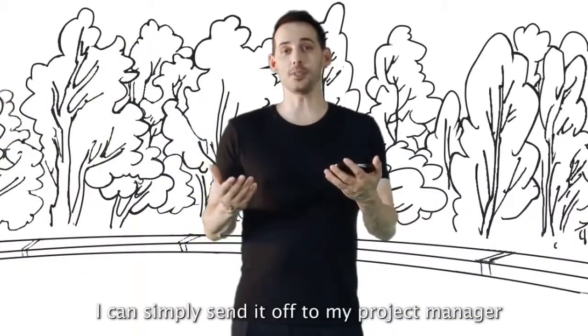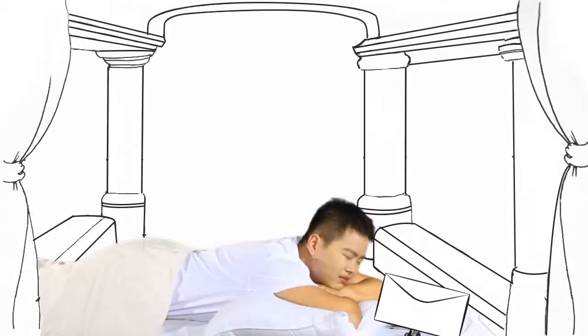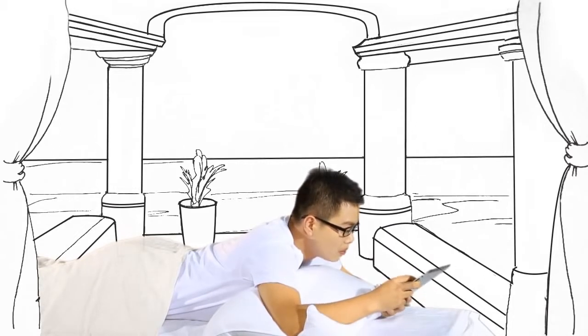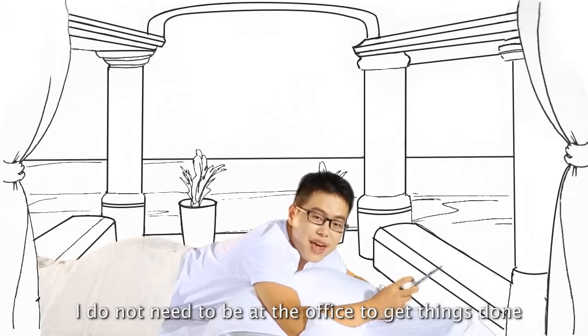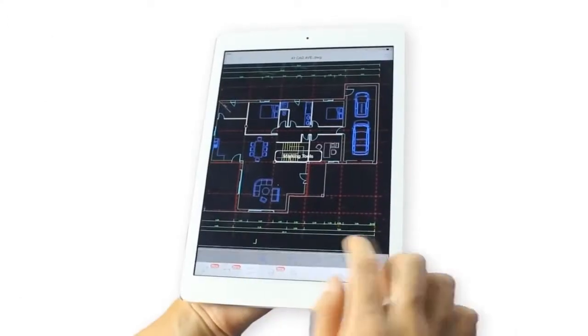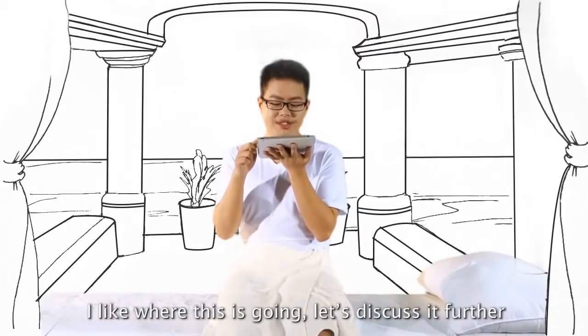Once I'm done, I can simply send it off to my project manager wherever he is. Because CAD Pockets is anywhere I am, I don't need to go to the office to get things done. I can build a project from right here and let them know my thoughts with voice annotation.